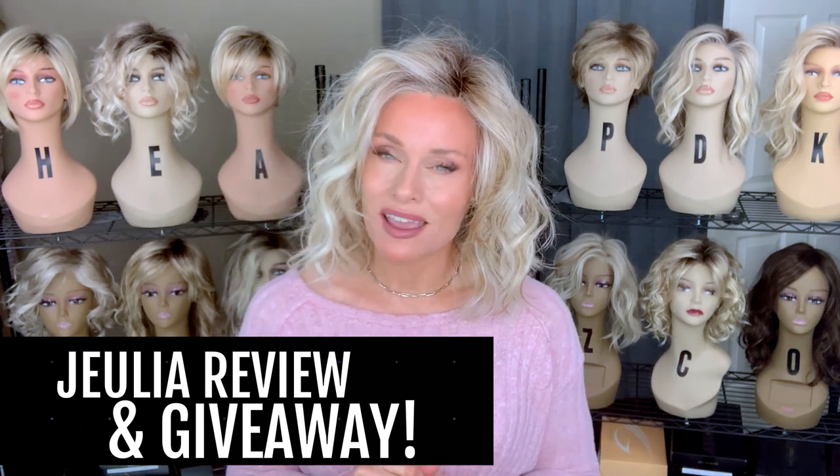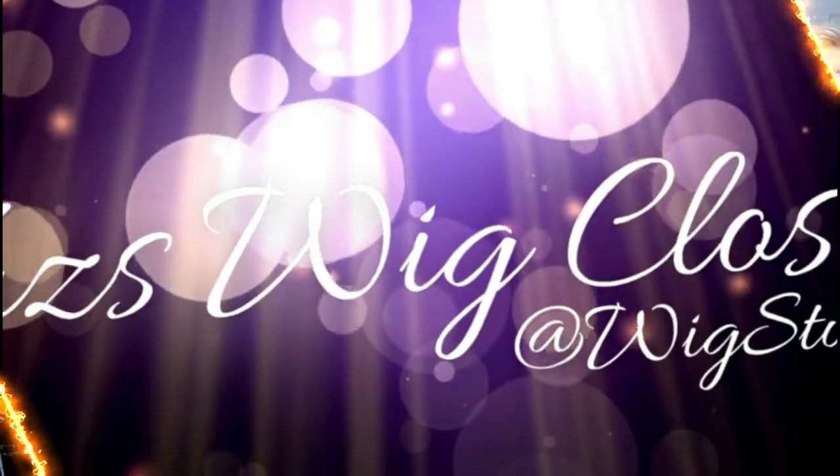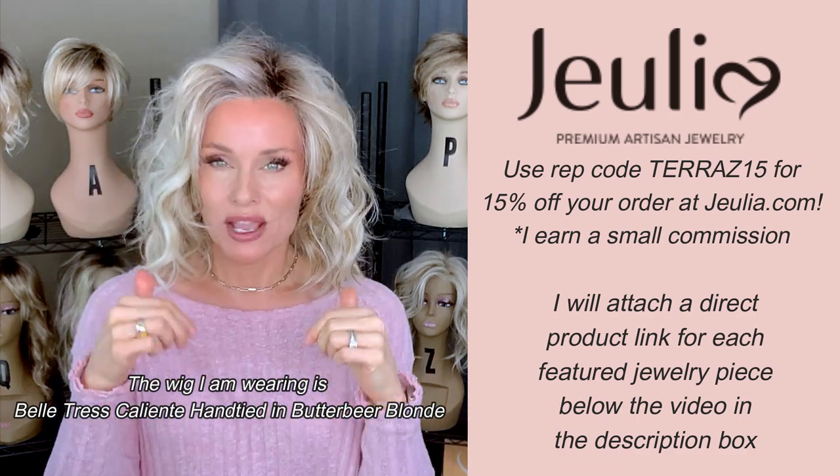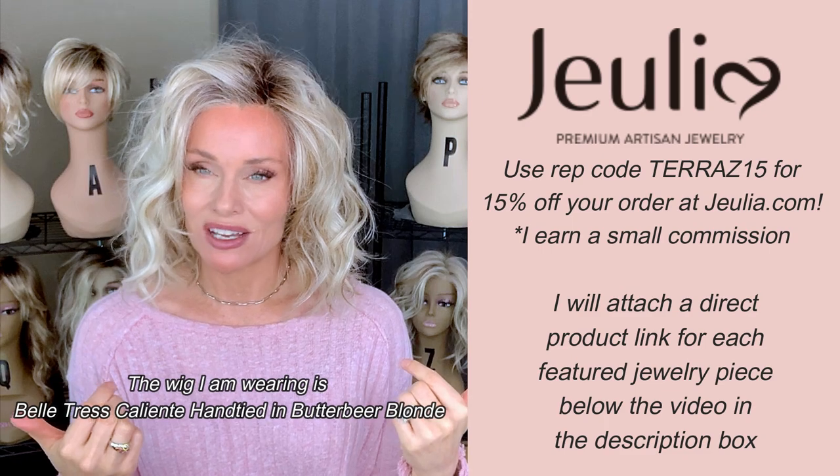We're going to thank our sponsor today. All of the jewelry that I am wearing today, even the pieces that I'm not exactly featuring, I will list them below so that you can take a look.